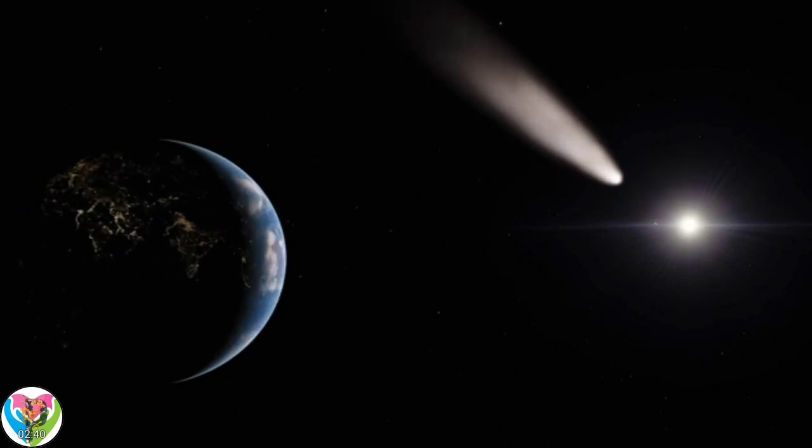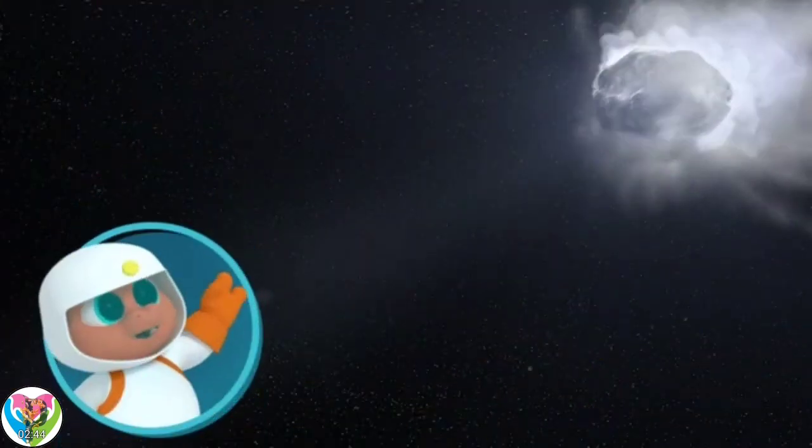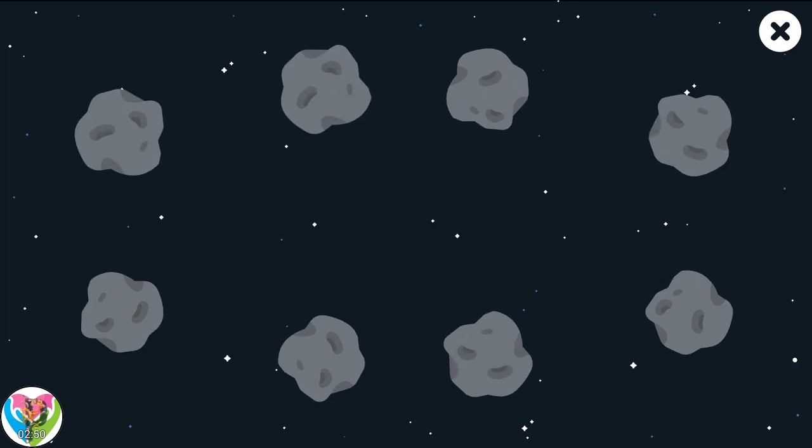That's Halley's Comet. It flies past the Earth every 75 years. See you in 75 years!